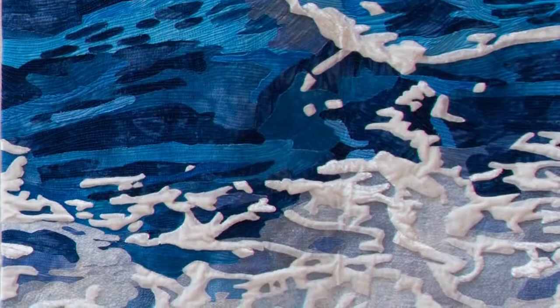What's interesting about this raw edge applique piece, besides the fact that it has such a huge visual impact, is that the artist has worked in some white plush to represent froth and waves on the water piece on the right.